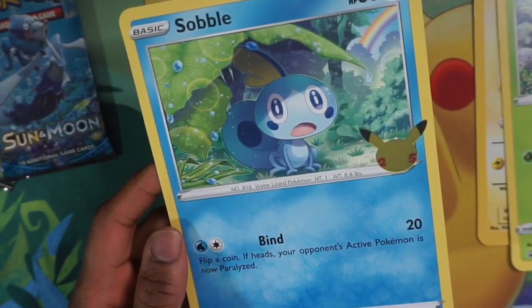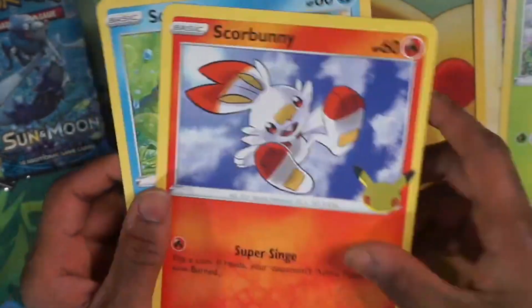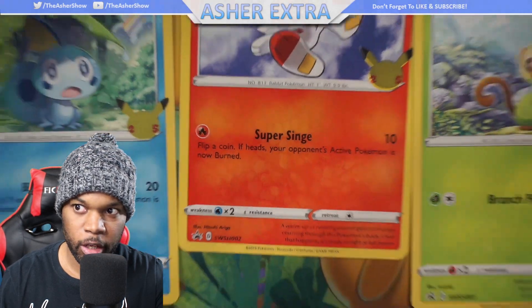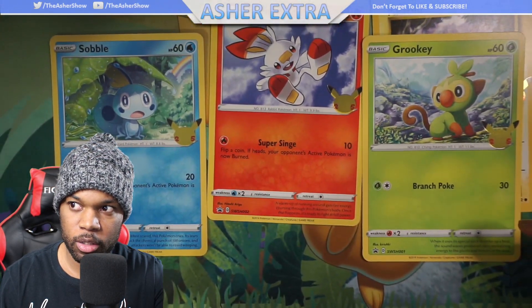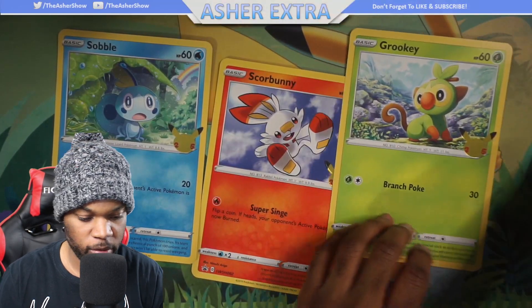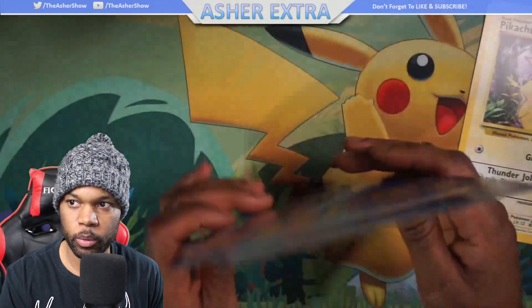These jumbo cards really do look nice. They all have the stamps on the side and the promo marking in the corner. These are selling for $9.99 regular price, but I've seen people reselling them already for $25. I do have one sealed that I'm not going to open — I'm going to hold on to it.